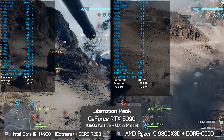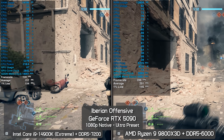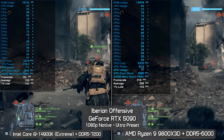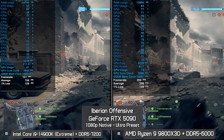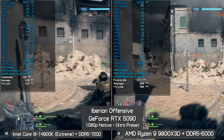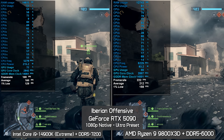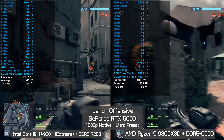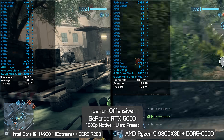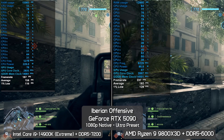Back at Iberian Offensive with ultra settings: the 9800X3D was 30% faster for the average frame rate but just 5% faster for 1% lows. As testing progressed, the margin for 1% lows quickly grew to 21% while the average frame rate margin held at 30%. Then after a little over two minutes of fighting, the average frame rate margin settled to 21% favoring the 9800X3D with an 11% margin for 1% lows.